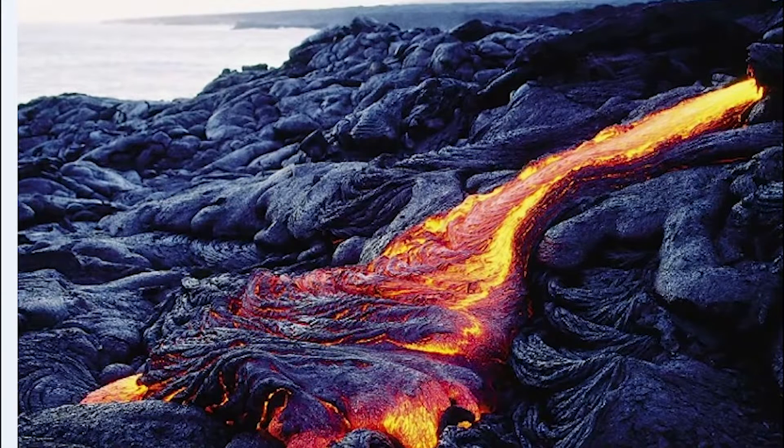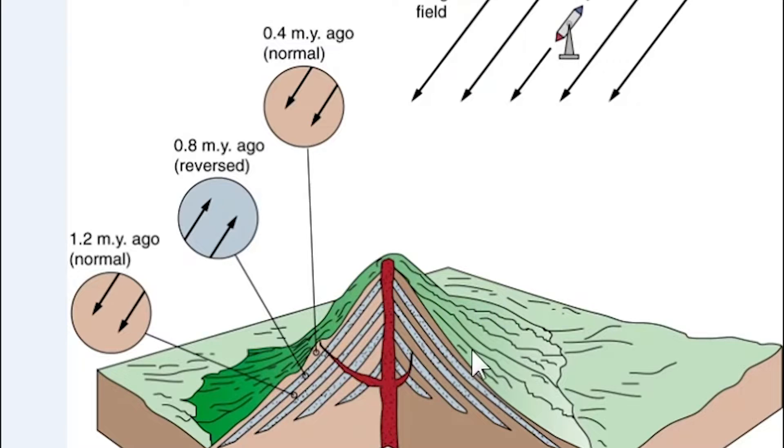If we go look at a whole series of lava flows and sample through older and older layers, we'll find some layers oriented with the magnetic field like today, and other older layers that are reversed, and then still older layers that are like today. So through geologic time, the earth's magnetic field flips back and forth — we call these magnetic polarity reversals.